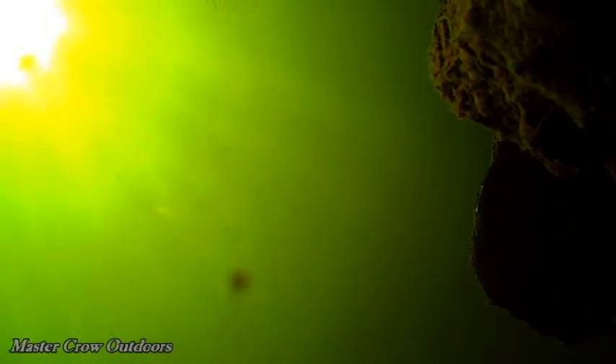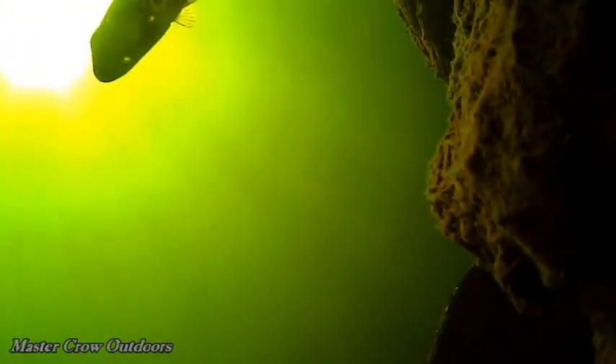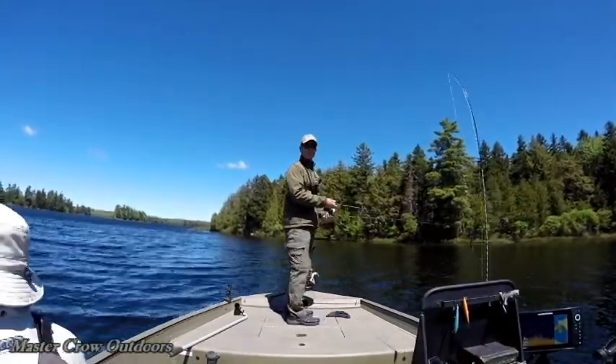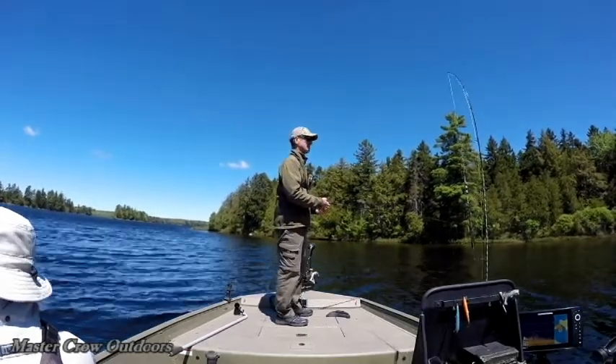Okay, we're out of here. Time for a little casting of the shores, see if we can pick up the odd bass or two.